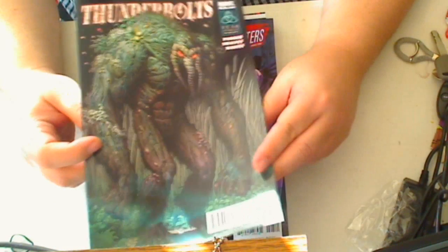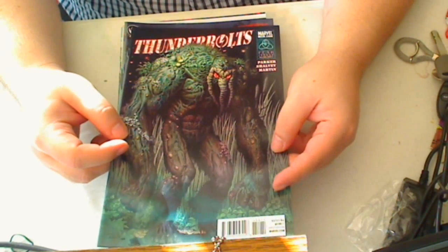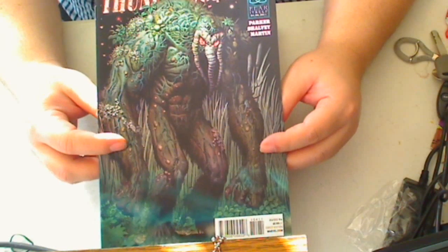And there's the Thunderbolts with the Man-Thing. I'm really curious to see where the direction is going to go with this one, so hopefully this one will be good. This is a prime example of somebody who's got tiger blood inside of him.